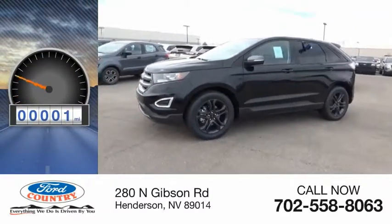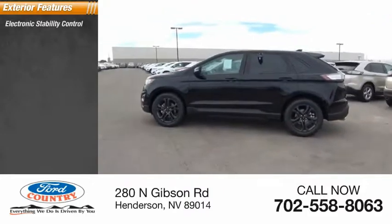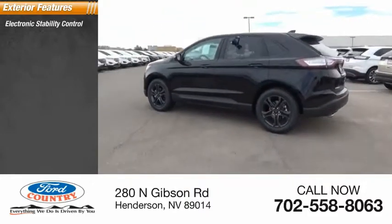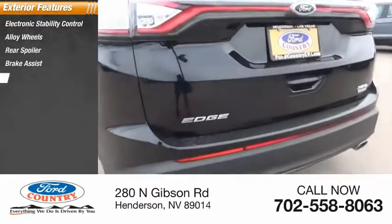This vehicle has less than 100 miles. Here are some of this vehicle's great options: electronic stability control, alloy wheels, rear spoiler, brake assist, traction control, anti-lock braking system.